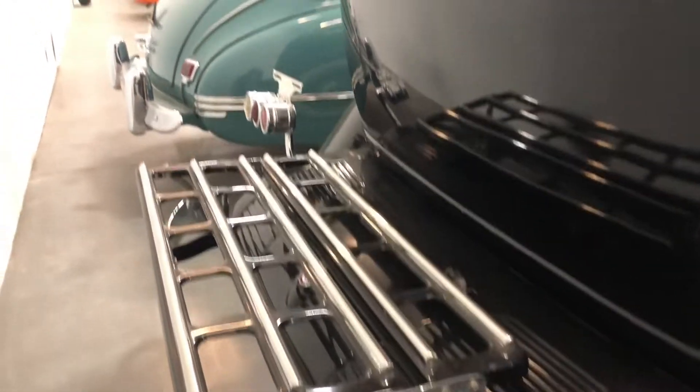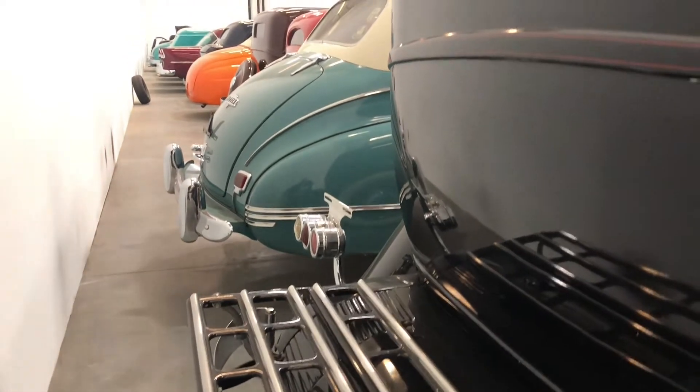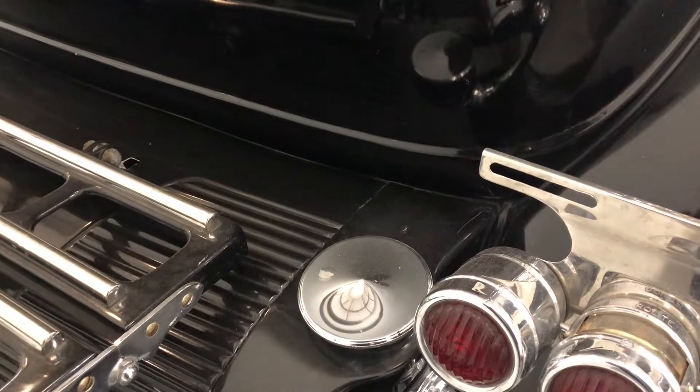That's where you put your suitcases — they go in that rack in the back. That's where you put your gas.